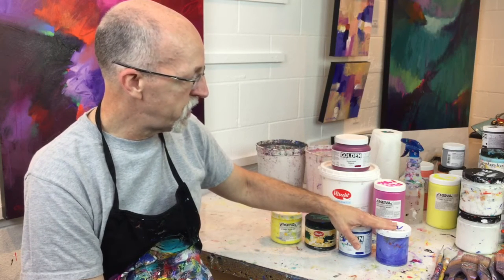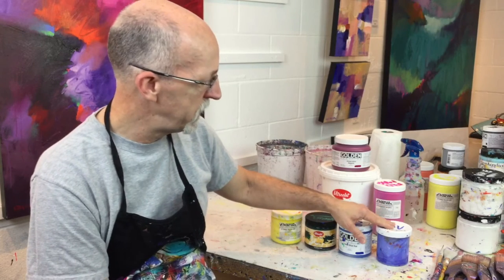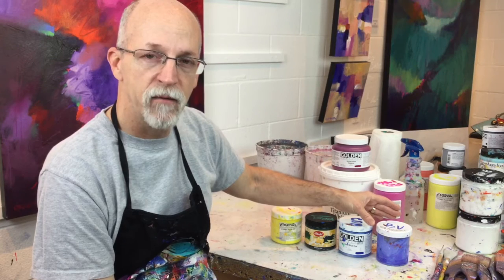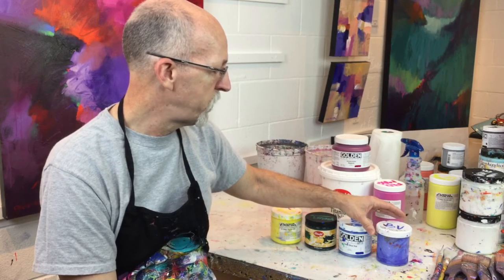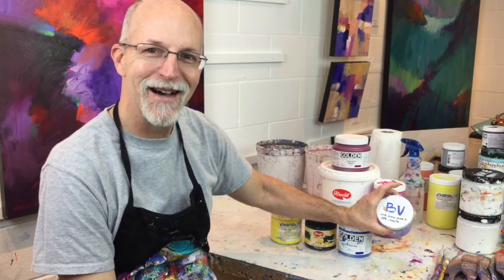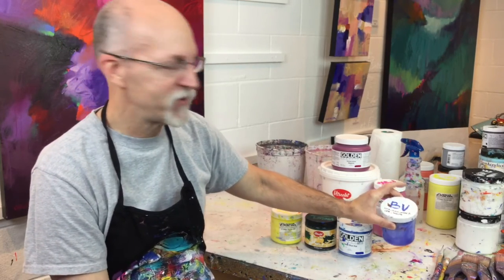I also make some special mixtures of colors that I like. This happens to be what I call blue violet, and I've mixed together ultramarine blue, cyan blue, dioxazine purple, cerulean blue, and white. The reason I know that is I wrote it on the top so that when I go to mix this color again I won't forget what was in it.